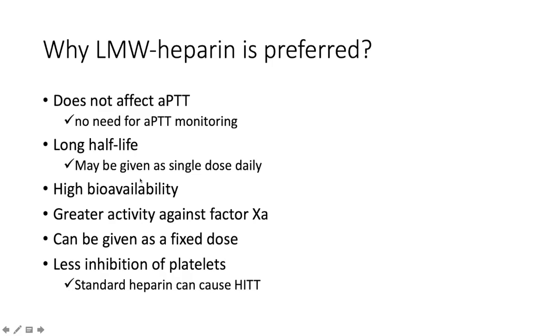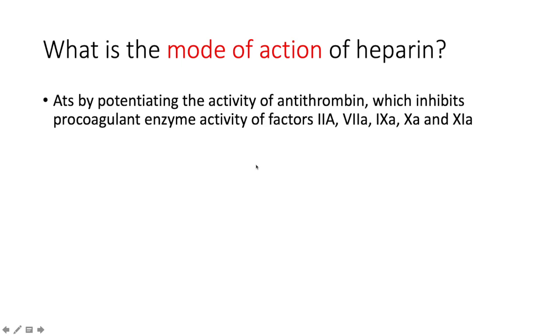Why is enoxaparin preferred? Because it does not affect the APTT, so there's no need for regular APTT monitoring. It has a long half-life, so it can be given as a single daily dose. It has very good bioavailability, greater activity against factor Xa, can be given as a fixed dose, and there is less inhibition of platelets — because standard heparin can cause heparin-induced thrombocytopenia and thrombosis (HIT).